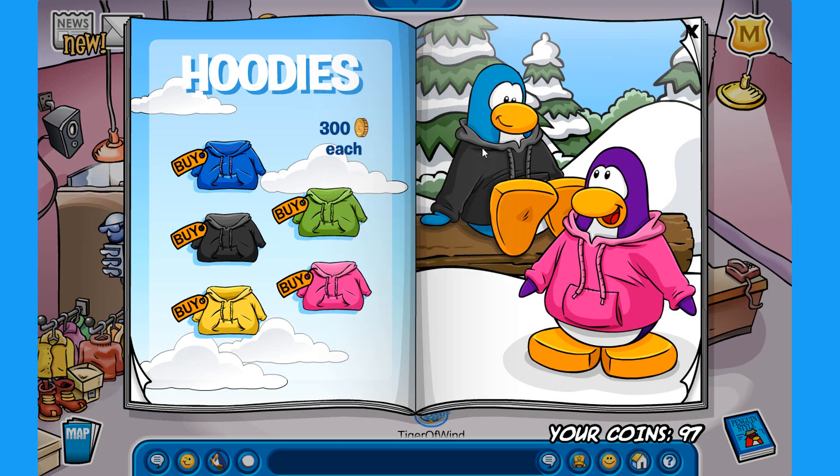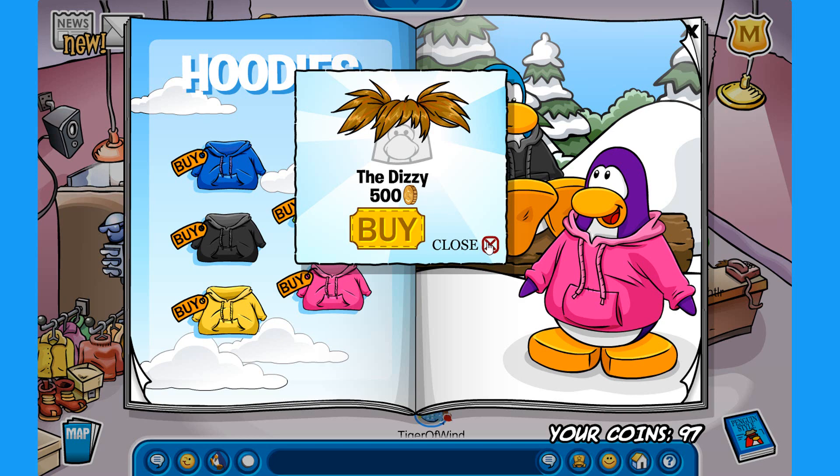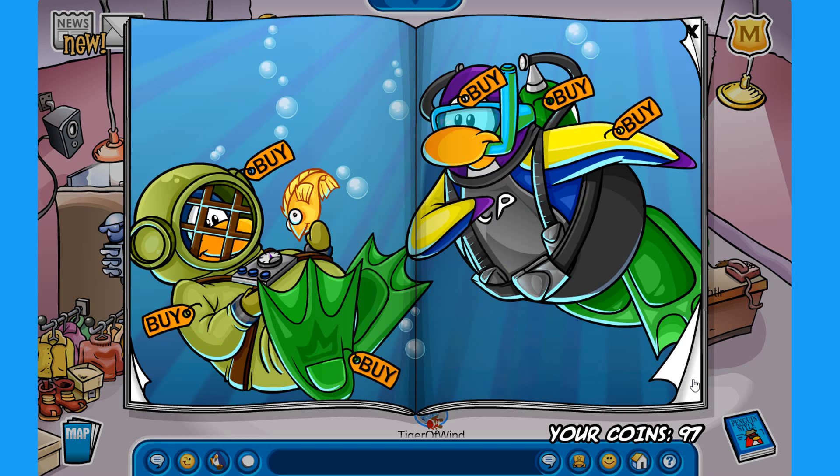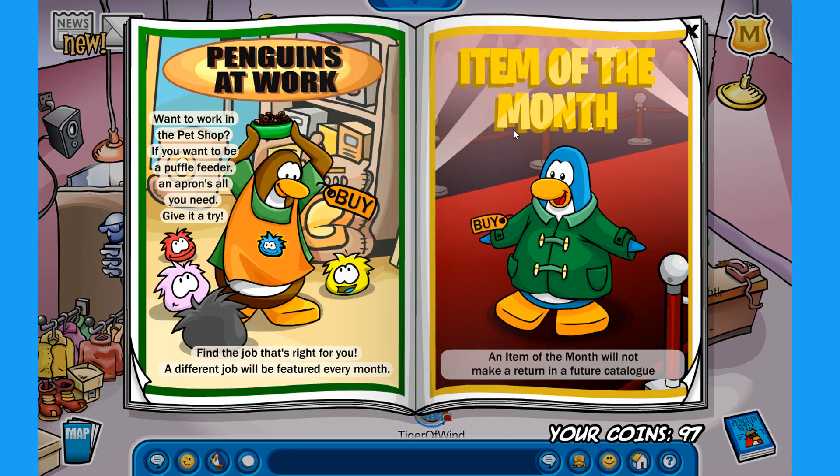One of my favorite items. The last secret on this month's catalog is on the eyes of this blue penguin. So if you click on it, you can get the Dizzy for 500 coins. And if we go a little bit further into the catalog, we have here the item of the month, which is the green duffel coat for 1400 coins. Pretty cool looking.